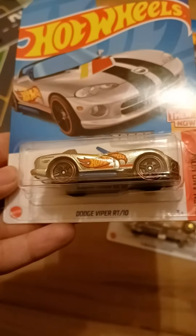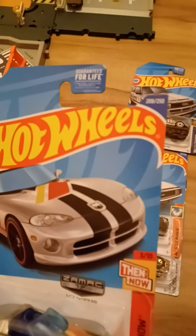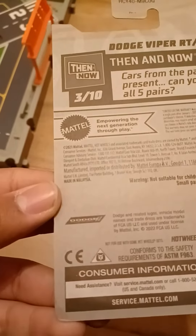We got a recolor of the Dodge Viper RT-10. This is from Then and Now. This is number three out of ten, and this is number 208 out of 250. Cars spanning the past and the present — can you collect all five pairs? There is Dodge trademark right there on the back. And this is also with Zamac.